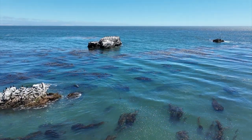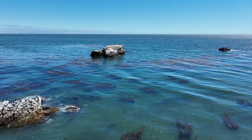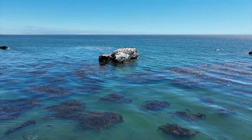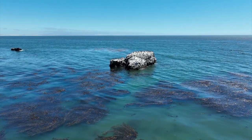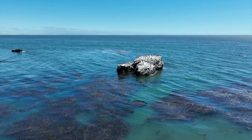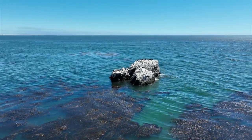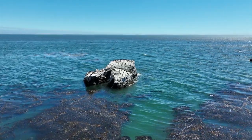In our coastal zone we have all kinds of wonderful resources and also a ton of vexing challenges. One of the reasons we have such a cool coastal zone is we have wonderful geographies and topographies that are funky and interesting — like this little rock pinnacle, full of cormorants and all kinds of birds using it as a refuge from the mainland.